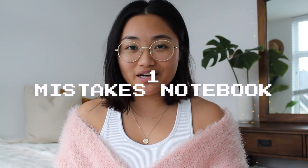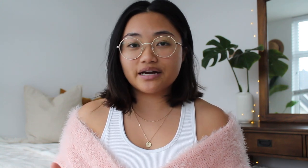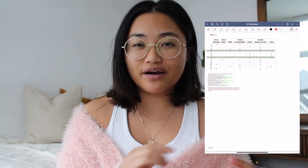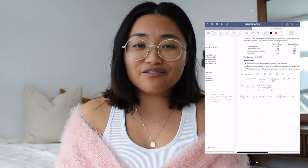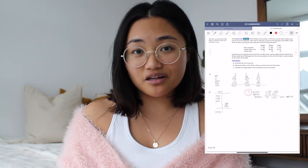The first thing I'm doing differently is that I'm making a mistakes notebook. In this notebook, I'm planning on writing down all the questions that I got wrong on exams, quizzes, assignments, and homework, and working out the right solutions and writing down where I went wrong in that question. In previous semesters, I would just mark it right or wrong and never really look at why I got those things wrong.